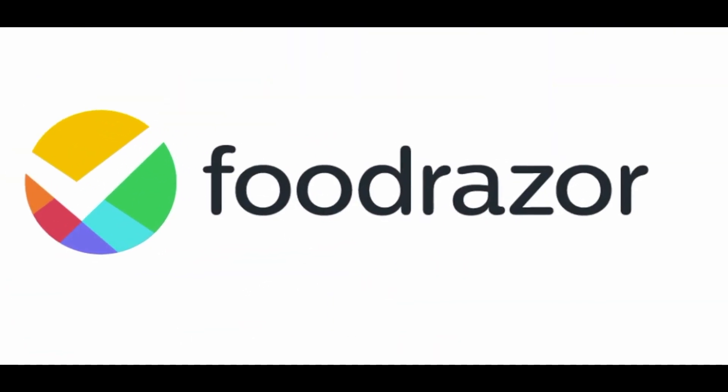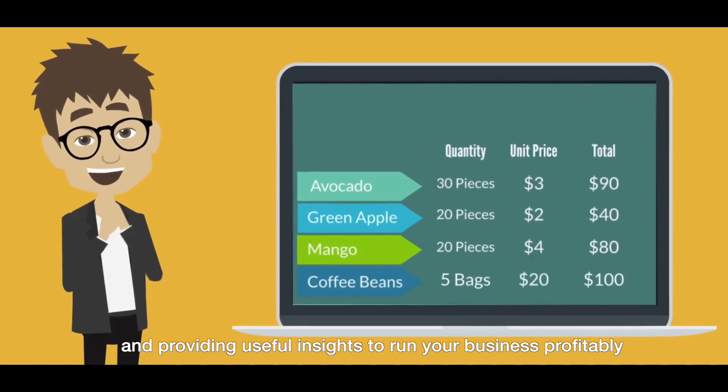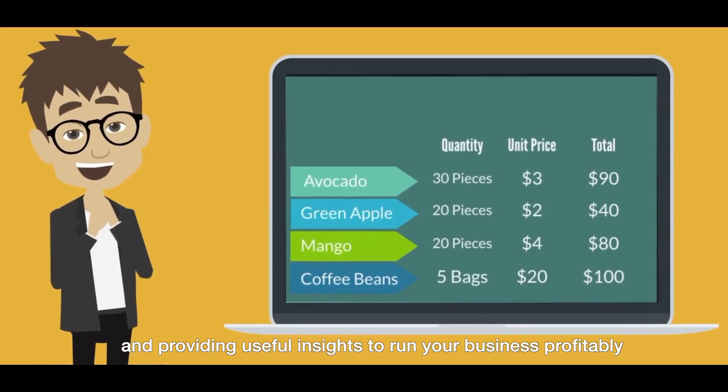Introducing FoodRazor. FoodRazor automates digitizing paper invoices into individual line items and provides useful insights to run your business profitably.